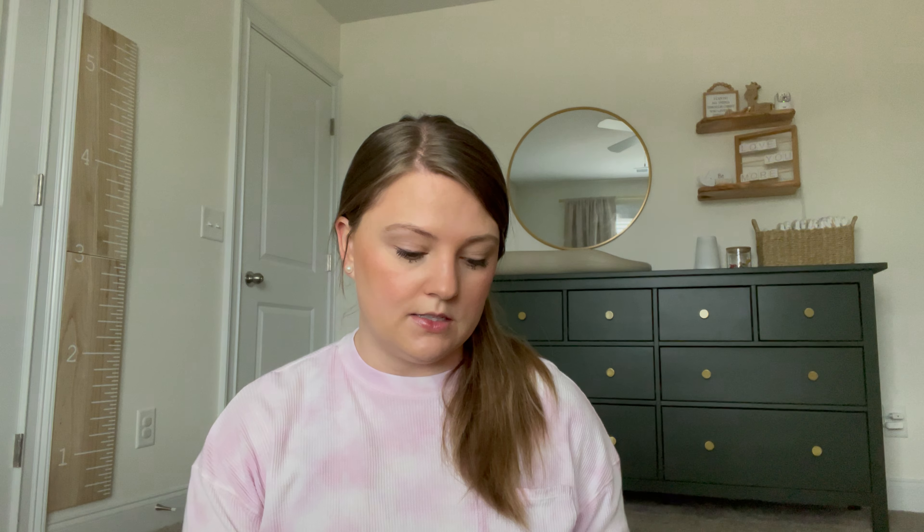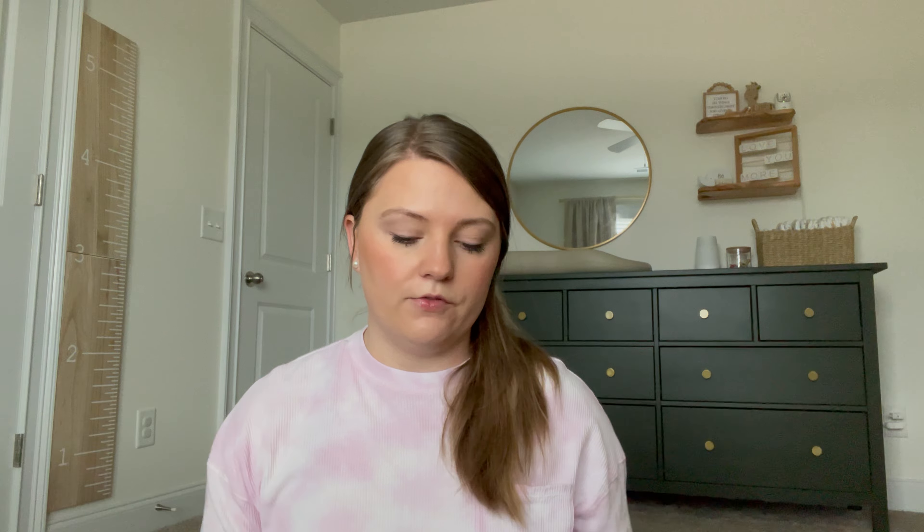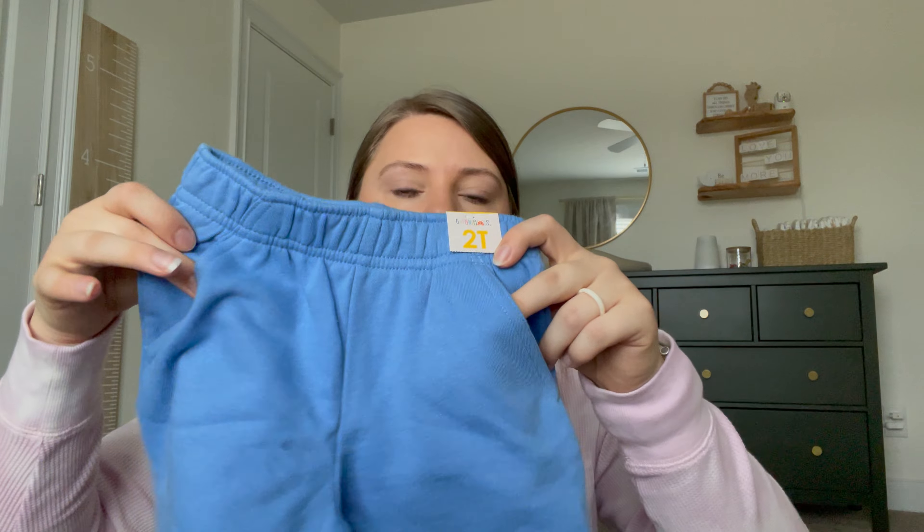One shirt I particularly liked because of what it says — it says 'Mom's Main Squeeze,' which is super cute. Then there's just a basic henley t-shirt for five dollars — a little more expensive but still a basic, cute piece you can wear with anything. I love these colors for summer.